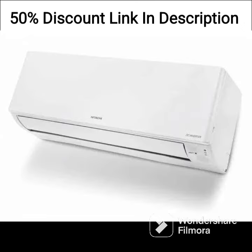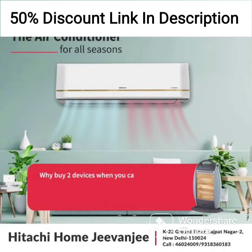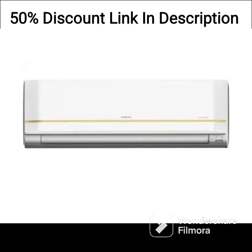The AC comes equipped with a copper condenser coil that is highly durable and provides excellent heat exchange efficiency. It is also equipped with a dust filter that helps to remove dust and other airborne particles from the room, ensuring clean and healthy air for you and your family.